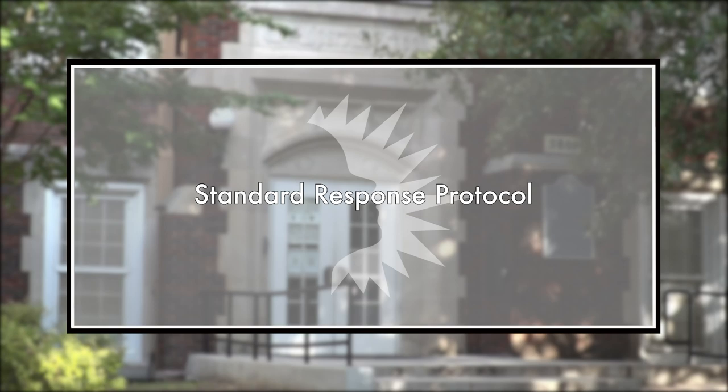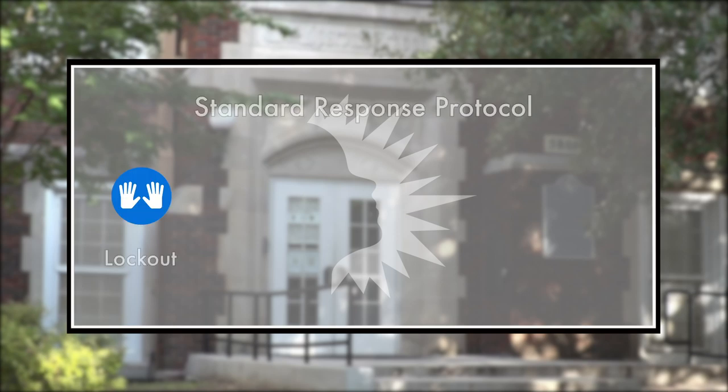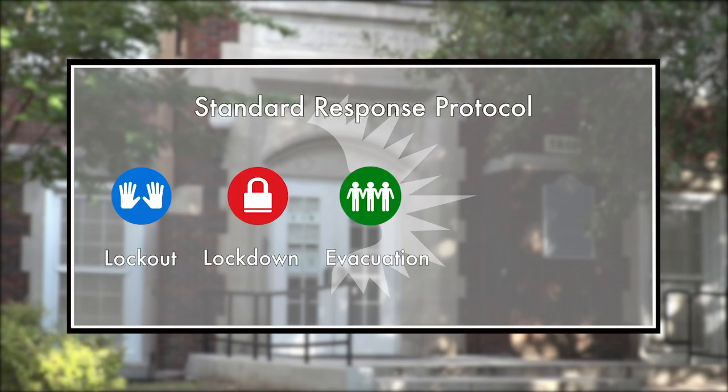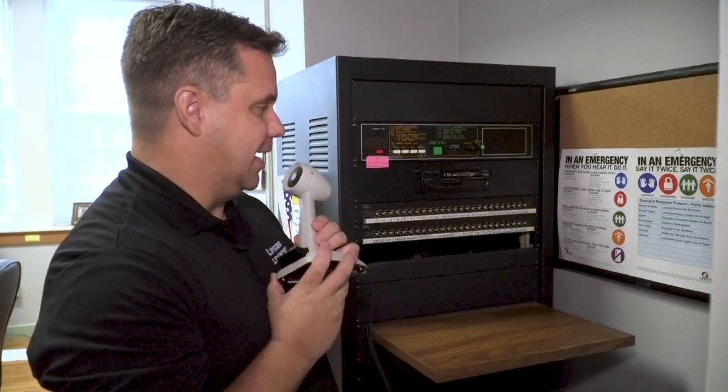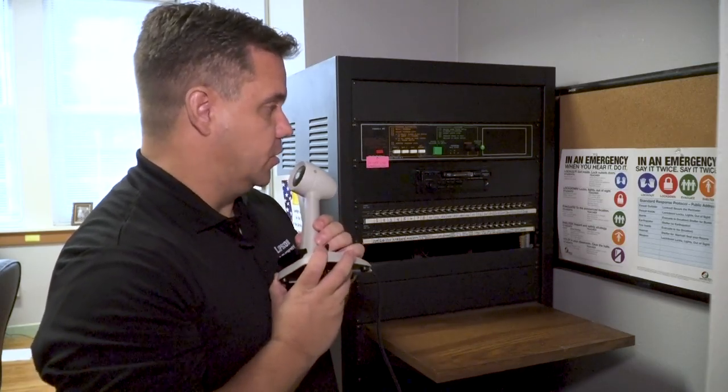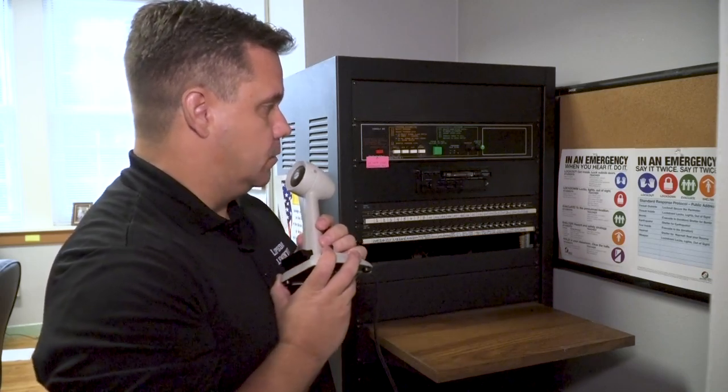Standard Response Protocol. The Standard Response Protocol provides guidance to facilitate response actions in case of an emergency. It's based on five actions: lockout, lockdown, evacuation, shelter, and hold. Each action is followed by a directive, and the action and directive are announced on the school's PA system to inform staff and students of the emergency.